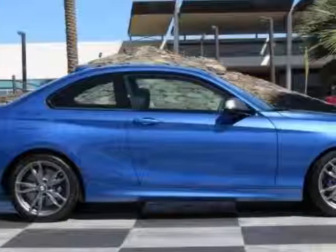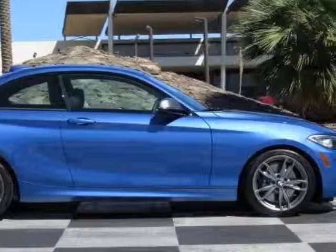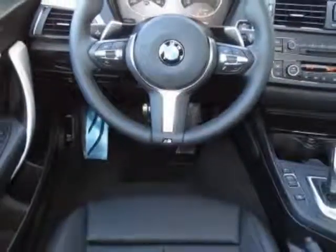This vehicle gets an estimated 22 miles per gallon in the city, and an estimated 32 on the highway.